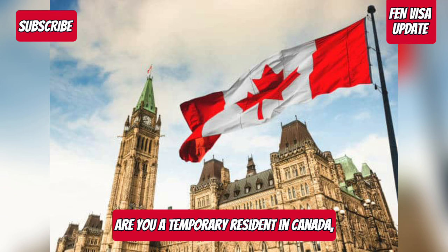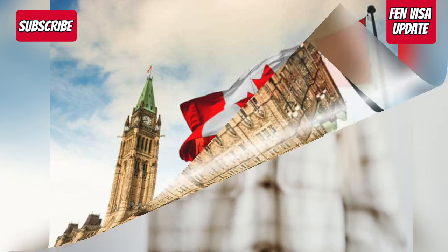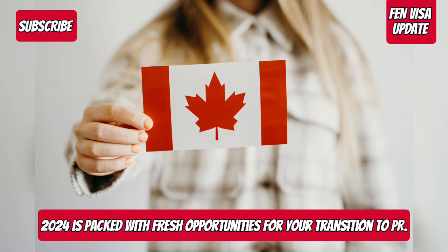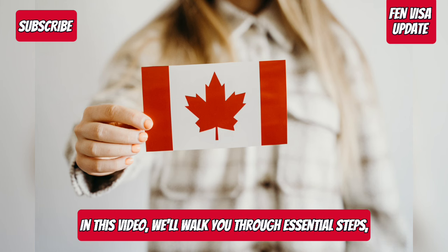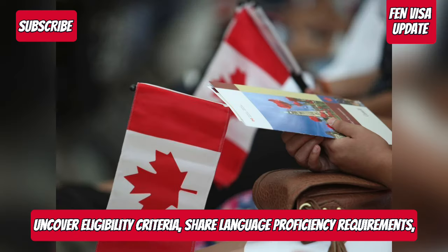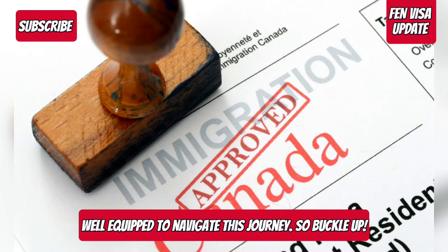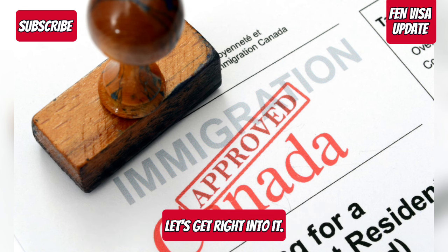Are you a temporary resident in Canada, eager to unlock the door to permanent residency? Well, you're in luck — 2024 is packed with fresh opportunities for your transition to PR. In this video, we'll walk you through essential steps, uncover eligibility criteria, share language proficiency requirements, and break down the application process, ensuring you're well-equipped to navigate this journey. So buckle up, let's get right into it.